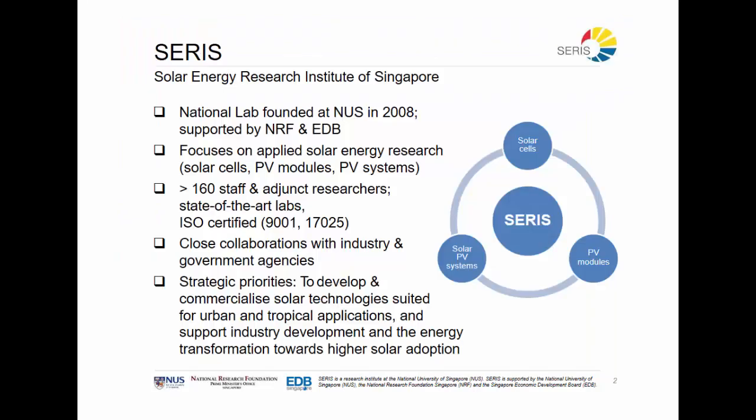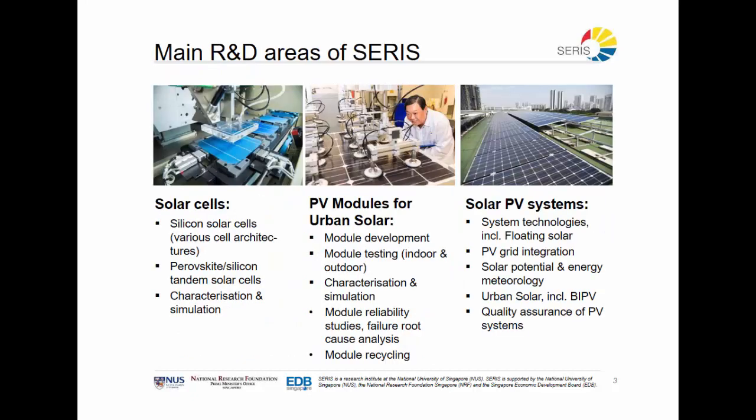SERIS was founded by the government of Singapore with the help of the National Research Foundation and the Economic Development Board in 2008, and embedded in the National University of Singapore. We focus on applied solar energy research and we have more than 160 staff and adjunct researchers. We have close collaborations with industry and government agencies, and our strategic priority is to develop and commercialize solar technologies suited for urban and tropical applications, and support industry development and the energy transformation towards higher solar adoption.